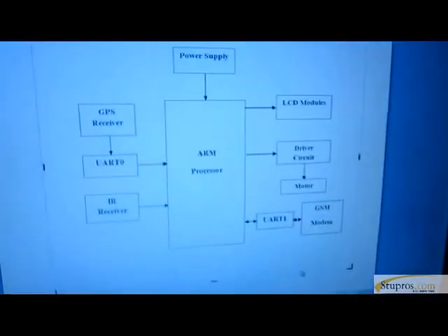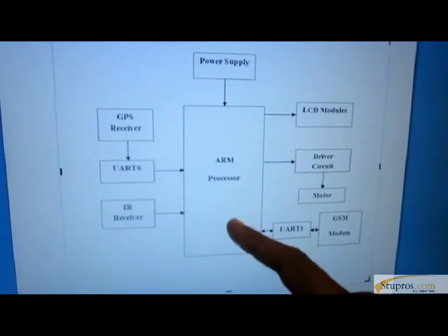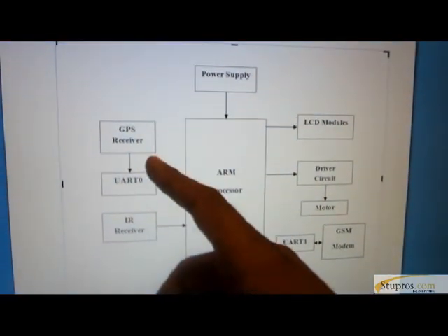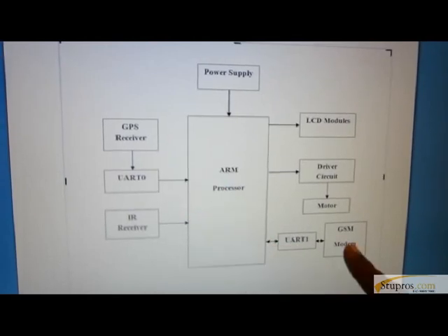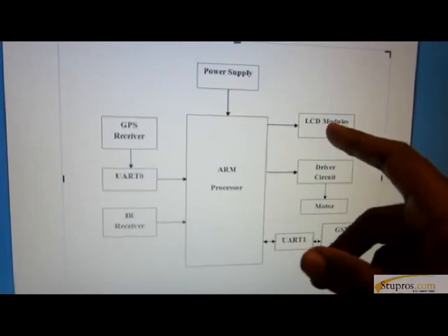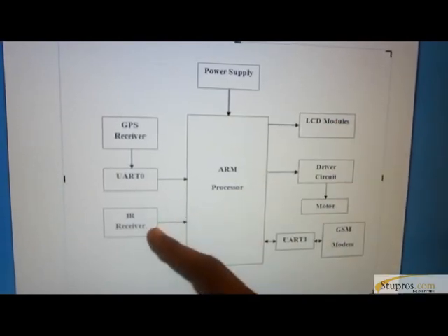The first section is the Vehicle section. In this, we have used an ARM processor — it is a 32-bit processor. We also use a GPS receiver for identification of location. Another component is the GSM module, used for sending and receiving messages. An LCD module is used for displaying information, and an IR receiver is used for communicating with the vehicle.